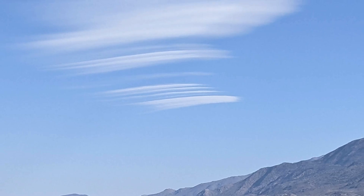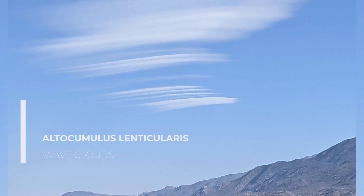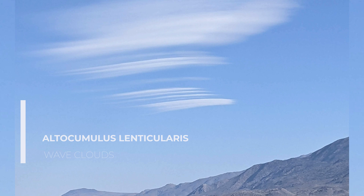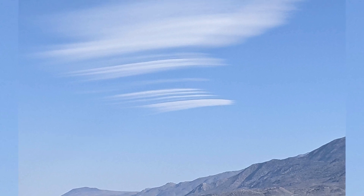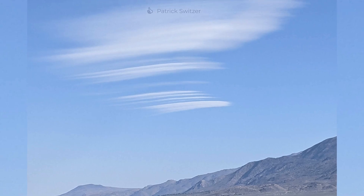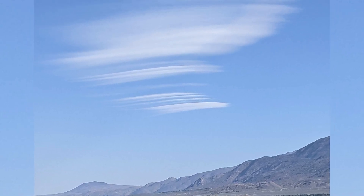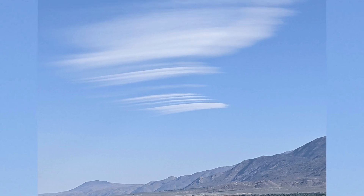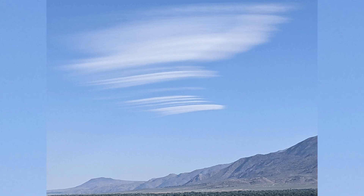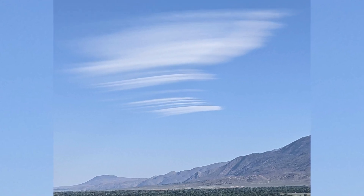These are lenticular clouds — paragliders' fright, sailplanes' delight. This is the legendary Sierra Wave in Owens Valley, California, shot by Academy coach Patrick Switzer. Although it might look like cirrus or cirrostratus, this cloud won't move, because it's forming in the wave as air is deflected upwards by the mountains and cools, then descends again downwind and warms. This indicates extremely strong wind.